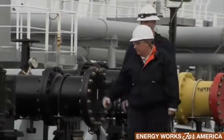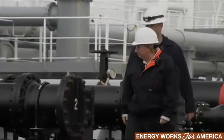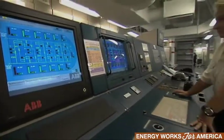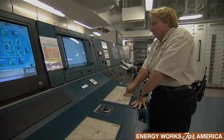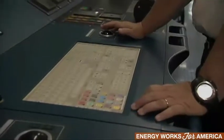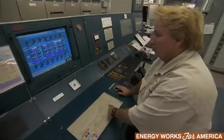The first tanker that I stepped foot on was a vessel built in the 1950s and everything was operated manually. We didn't have any of the technology that the Polar Enterprise has. The Polar Enterprise can carry a lot more oil, and the technology allows us to do it more efficiently and safer.